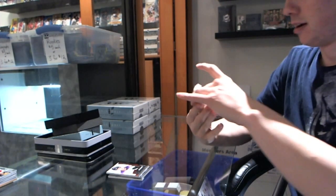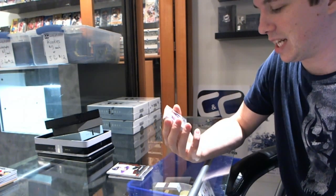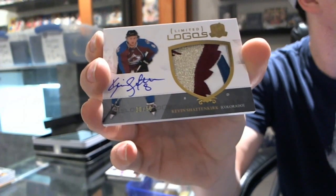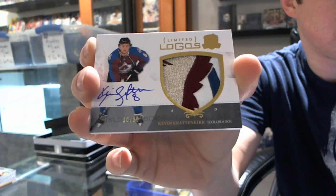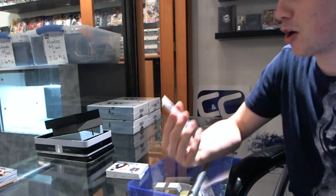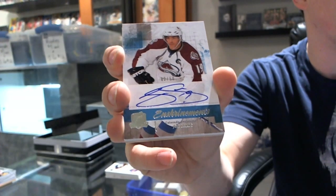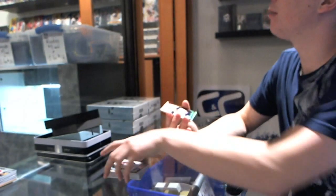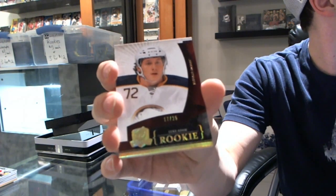That's nice. Got an absolutely gorgeous four-color limited logo, number 30 of 50, Kevin Shattenkirk. Colorado pack — we've got an enshrinement autograph, number 250, Joe Sakic. Super Joe Sakic. And we've got a platinum rookie, number 17 of 25, Luke Adam. He's got a gold.